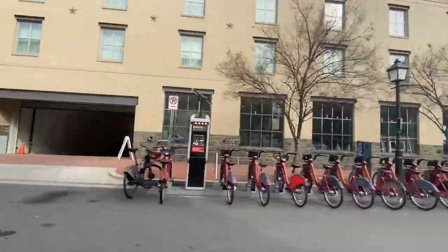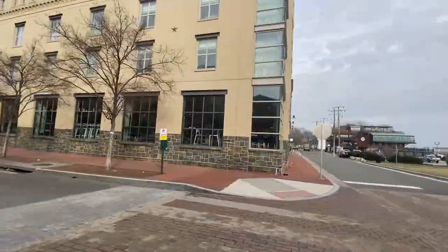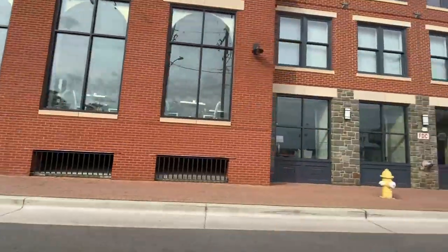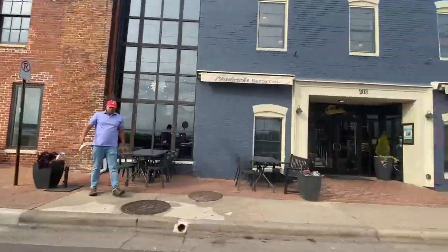The potential drawback is that it does get quite crowded and condensed due to it being a smaller area and being such a hotspot for locals and tourists. So whether you live in Alexandria or you're just visiting, Old Town is definitely a place to check out.